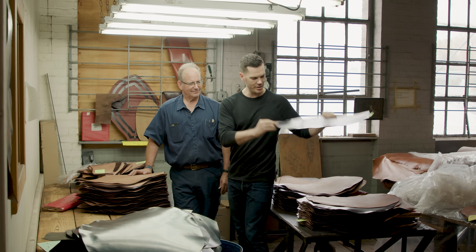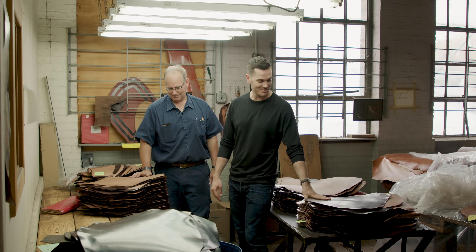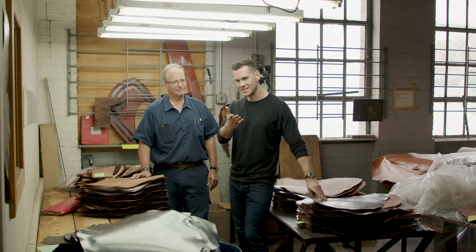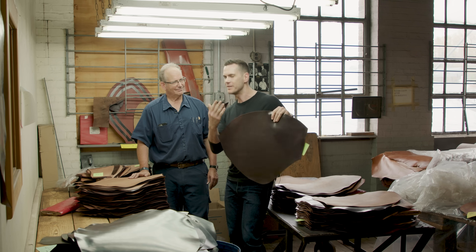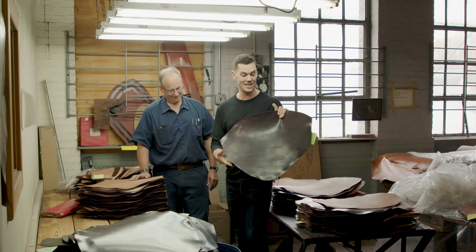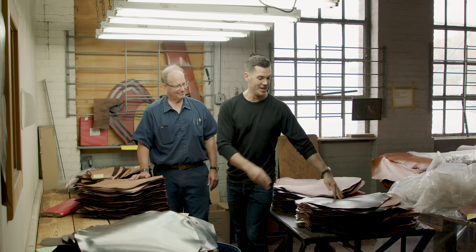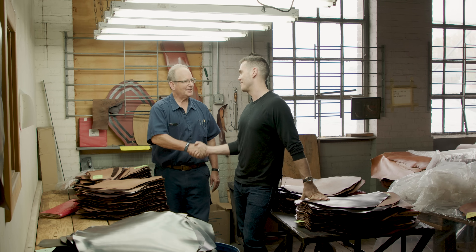Thank you very much for your time, thanks for showing me around — this has been very cool. I hope that the next time you wear your cordovan shoes you have a little more appreciation for all the magic and unbelievable time and effort that goes into it, because these guys are giving 110 percent to bring you some of the finest leather in the world. Thanks, Skip!